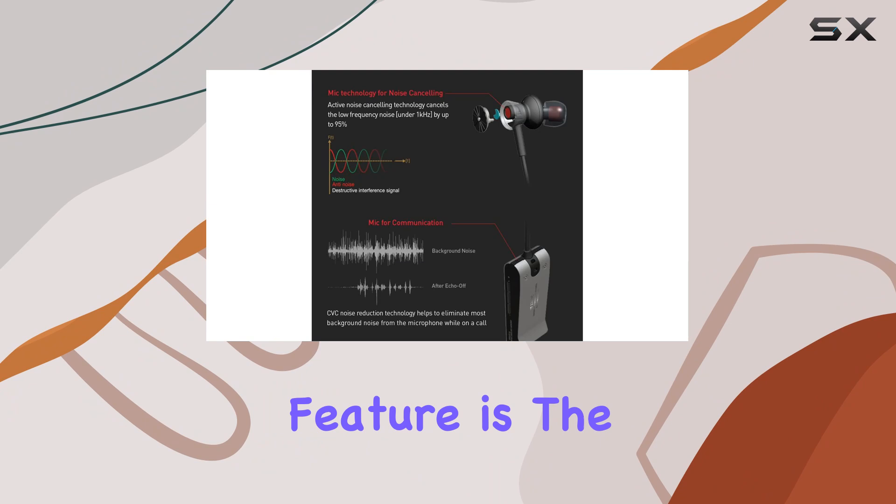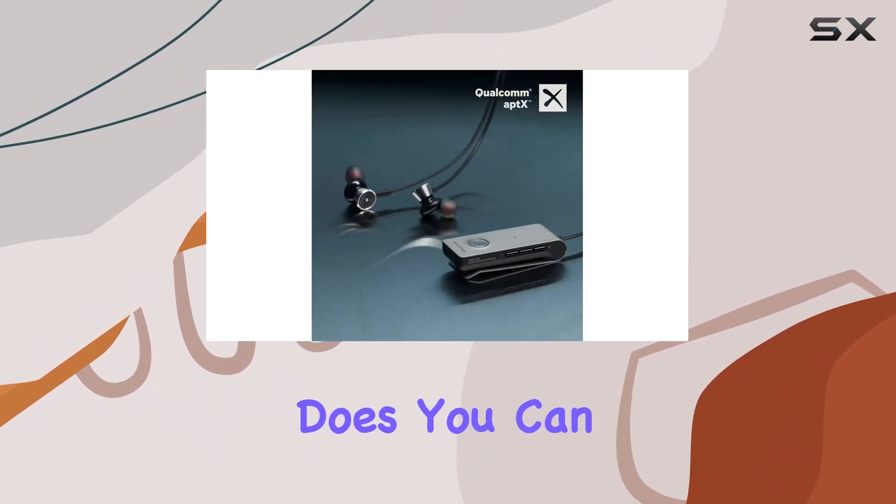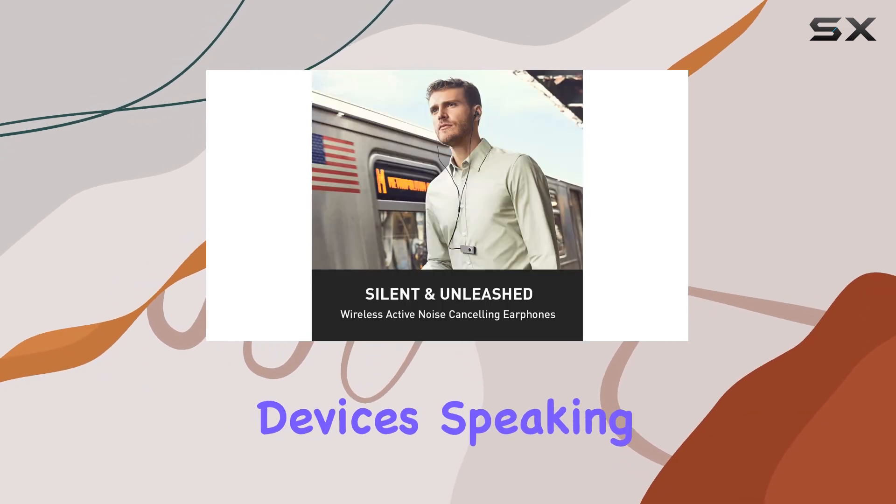One standout feature is the EverplayX extension, ensuring your music never stops even when the battery does. You can switch to wired mode and keep the audio flowing from non-Bluetooth devices.